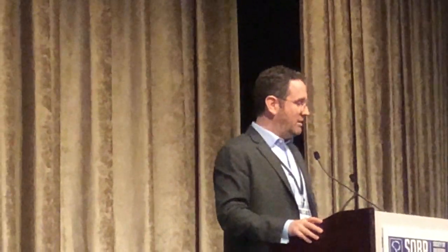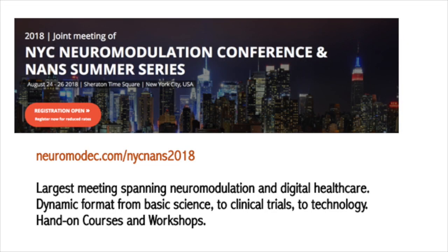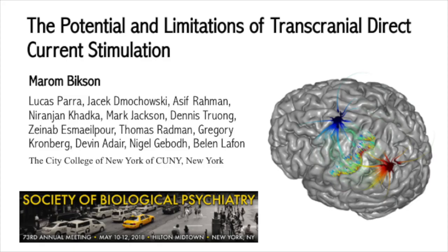I will wrap up there in the context of digital therapeutics and neuromodulation. I want to mention there's a conference focusing on these topics literally just down the street at the Sheraton at the end of the summer, and I would certainly invite you to visit the website to learn more about it. Thank you.